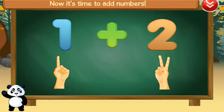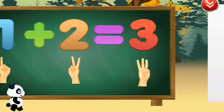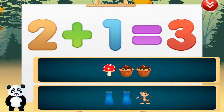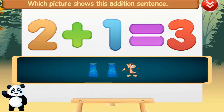Now it's time to add numbers. One plus two equals three. Fantastic! Which picture shows this addition sentence? Two plus one equals three. Great!